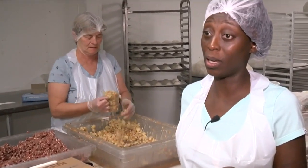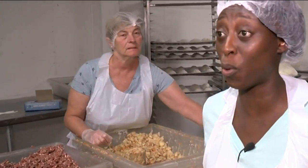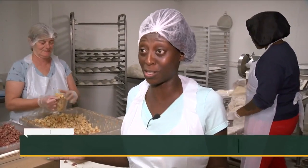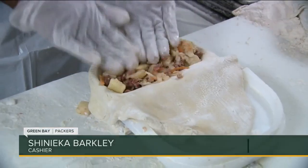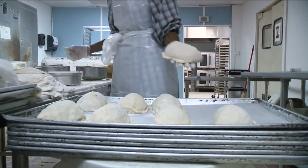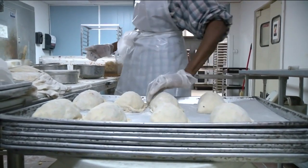Living in West Allis, she commutes to work by bus — catching two buses to get to work. I think that's amazing. Almost everything in this building is done by hand by about 12 employees, and each make three to 400 pasties a day.